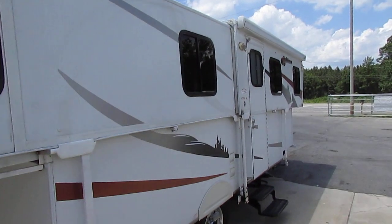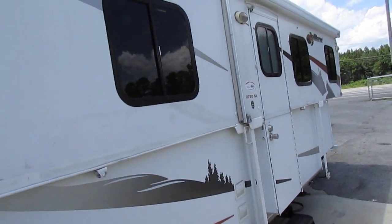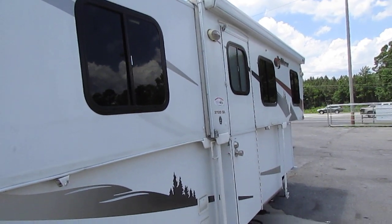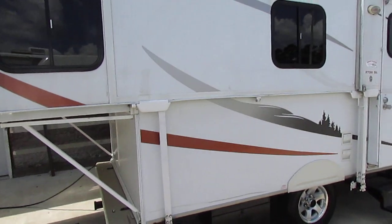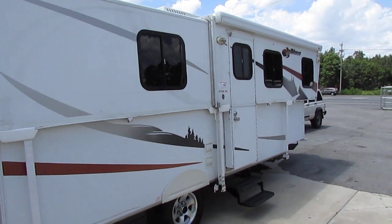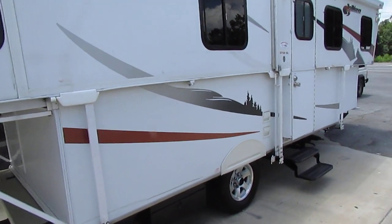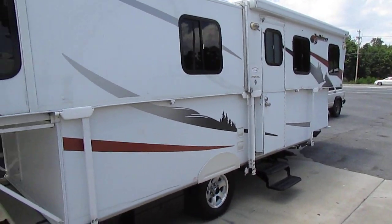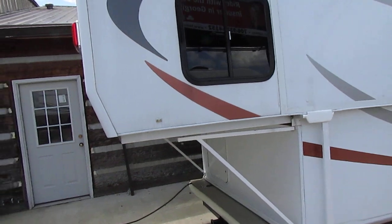Look these things up online — 2010 Trail Manor 2720 SL. On RV Trader, eBay, wherever you want to go, you're going to see people with 2008 models for sale for $15,000. They don't make these anymore; they've become pretty much a collector's item. You don't see many of them on the used market. I'm going to sell this one with a warranty and an inspection for $12,900 out the door. We've been around for almost 50 years and we're known for our prices — you're not going to find a lower-priced 2010 2720 SL Trail Manor anywhere else, especially with a warranty and inspection included.